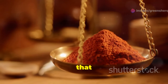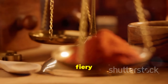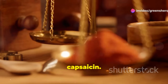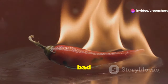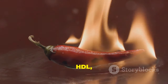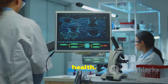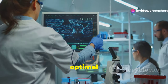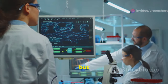Some studies suggest that cayenne pepper may have a positive impact on cholesterol levels. This fiery spice contains capsaicin, which has been shown to lower LDL — often called bad cholesterol — and triglycerides, while potentially increasing HDL, the good cholesterol. This dual action could be beneficial for heart health. However, more research is needed to confirm these findings and determine the optimal dosage for cholesterol management. The current studies are promising but not yet conclusive.